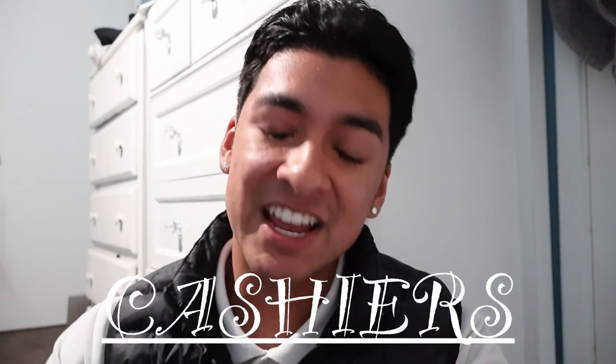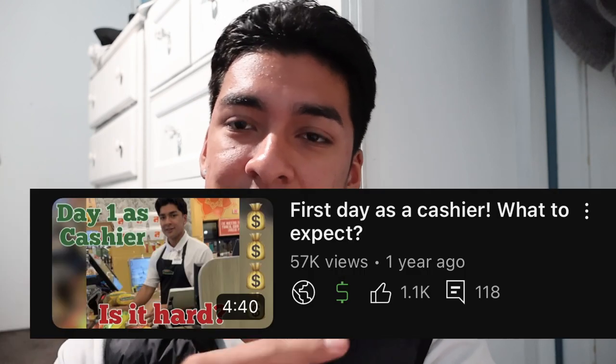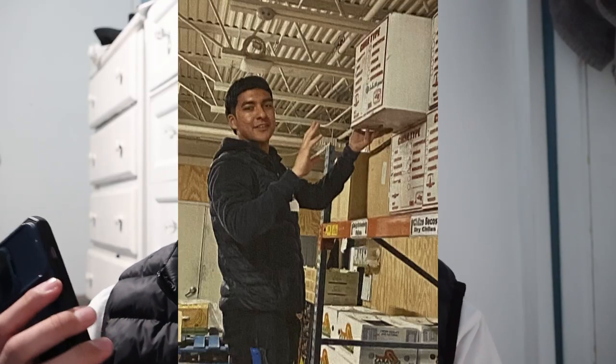What's up guys, thank you for tuning in. Today we're gonna be talking about cashiers again. The last video I made actually got quite a bit of views, so I wanted to make a part two. I'm gonna get straight into it. By the way, I'm actually not a cashier anymore — I recently moved to the produce department, but that's a long story.